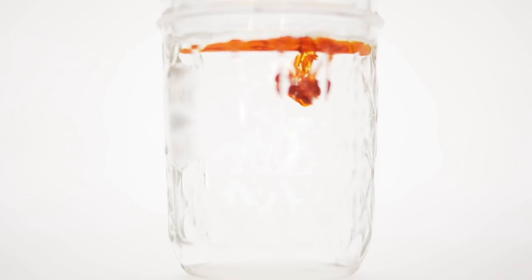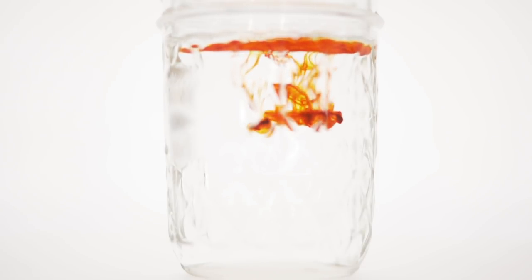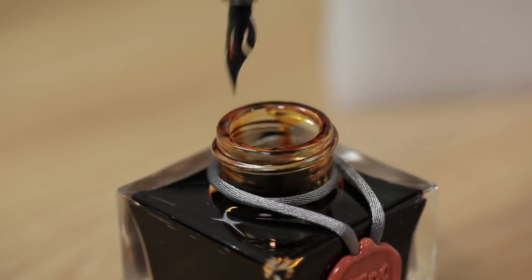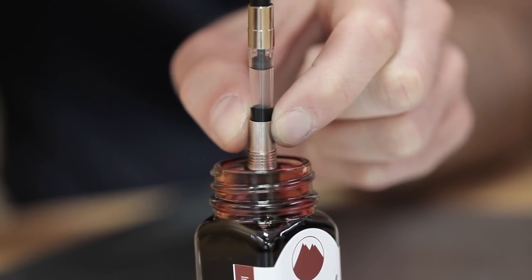What is a fountain pen? Contrary to how the name sounds, a fountain pen does not expel pools of ink wherever it goes. Back when our ancestors used quill feathers and dip nib pens, people were limited to writing at their desk with a pot of ink close at hand, dipping frequently after every few words.